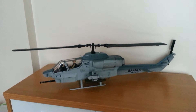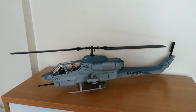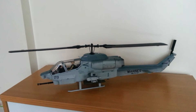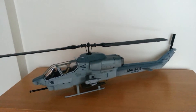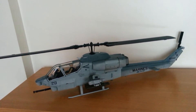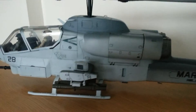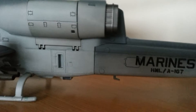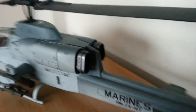The model is very impressive and is now discontinued and commands high prices on the auction sites. It comes with a pilot and a small case for the pilot's belongings. This is a fantastic model with great detail, right down to the rivets and the twin engines at the back.